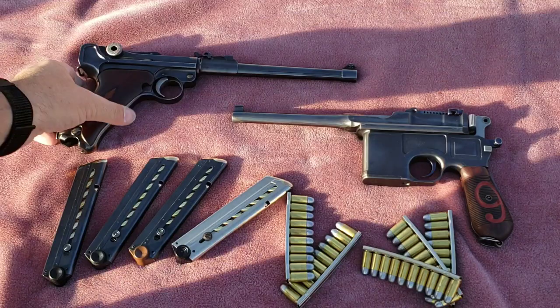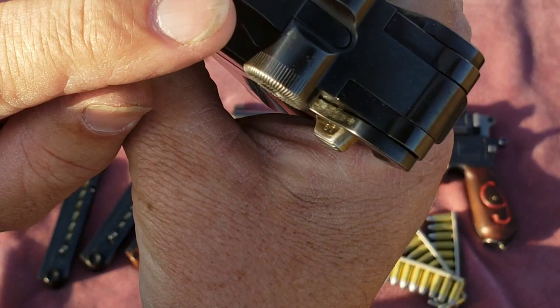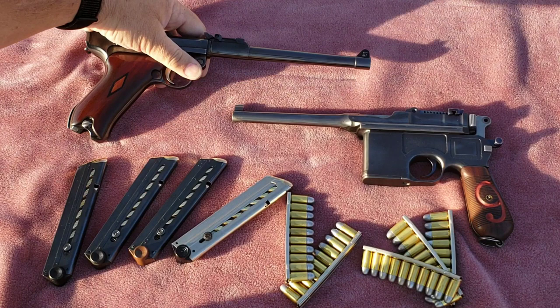You'll see this is built in 1917 by DWM. Everything on this gun matches, including the firing pin. So in World War I, there was a big need for carbine rifles and small personal defense weapons.